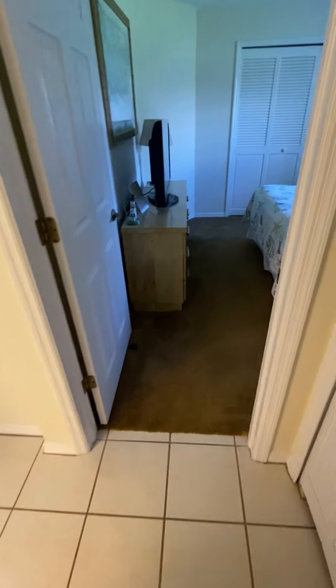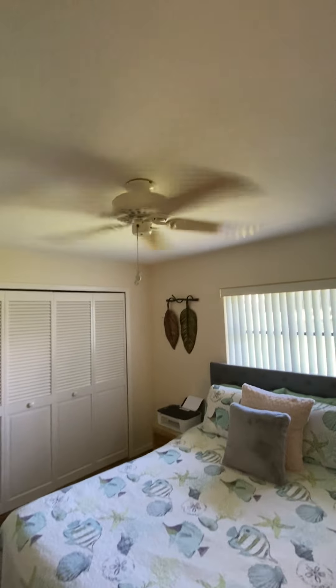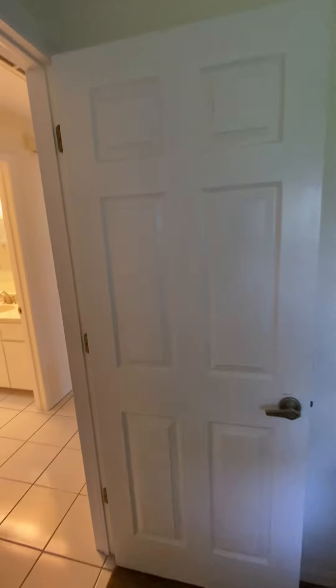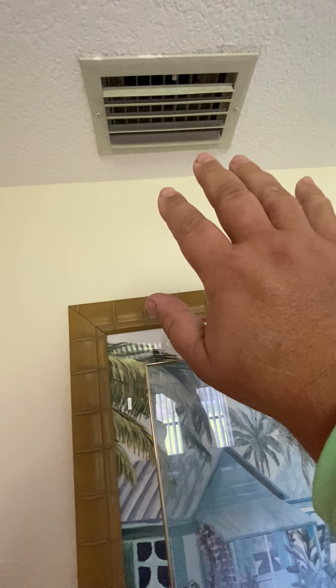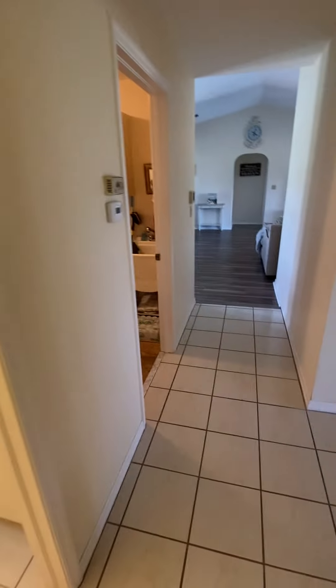Then we come across the hallway to bedroom number three, which has carpeting — the carpeting looks original. There's a different ceiling fan in here. The air conditioner is blowing cold, but my guess is that's going to be a huge energy drain because it probably has to blow 24/7 to keep up with this house. You have original fixtures. One of the things I noticed is you've got four different floor types throughout the house — nothing matches. Most of my buyers, that drives them crazy. Then you've got three different kinds of ceiling fans.